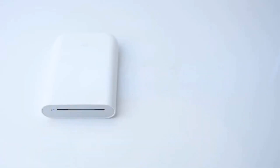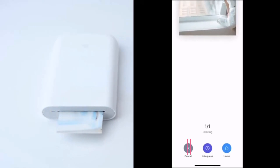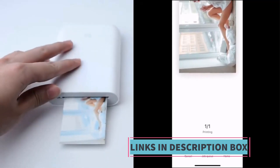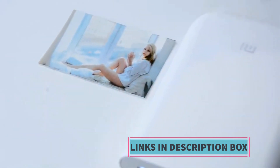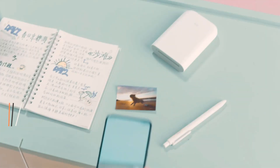Overall, the Xiaomi Mi Mini Portable Pocket Photo Printer is a versatile and user-friendly solution for those who enjoy the charm of physical photos in the digital age. Its portability, zinc technology, and compatibility with the Mi app make it a great choice for anyone who wants to bring their memories to life.